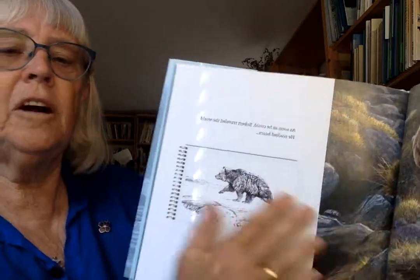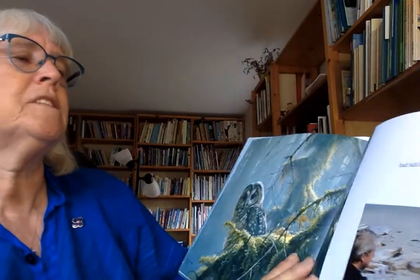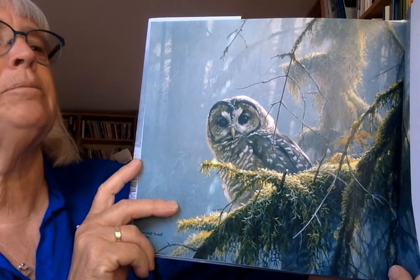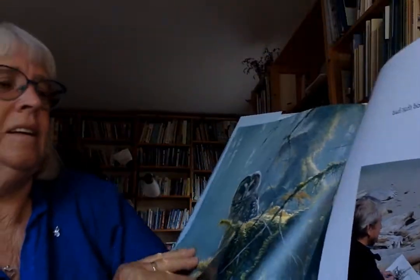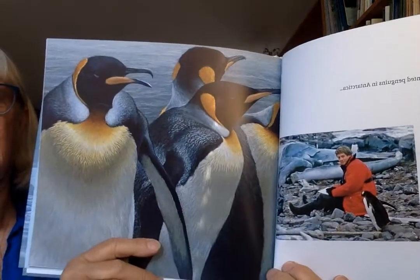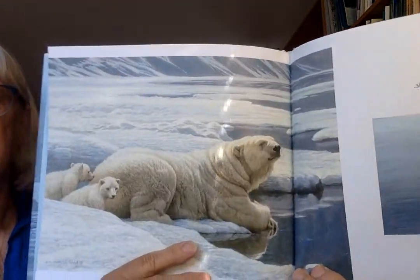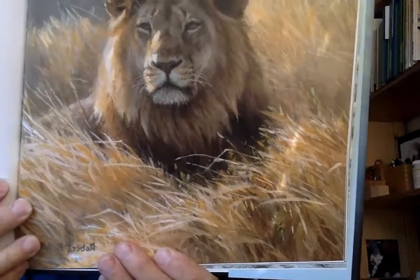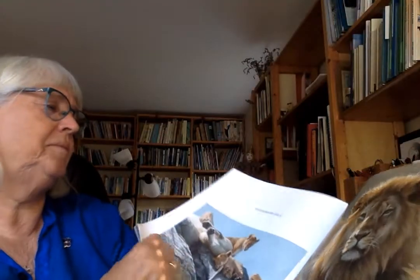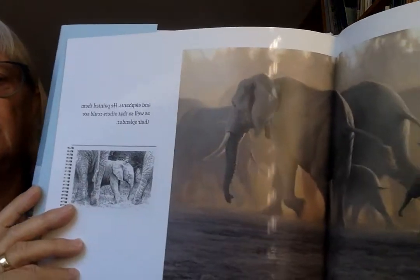As soon as he could, Robert traveled the world. He studied bears, owls, feathers, moss, and wood that had been polished by waves. He painted penguins in Antarctica and polar bears in the Arctic. In Africa, he observed lions and elephants. He painted them as well so that others could see their splendor.